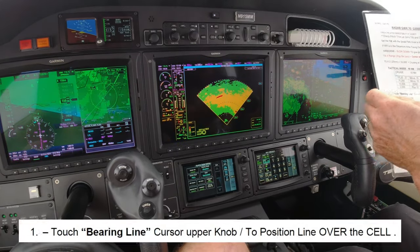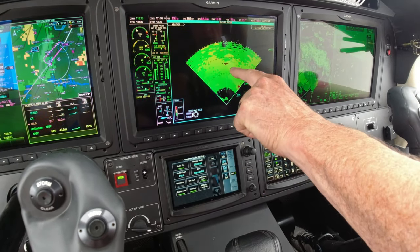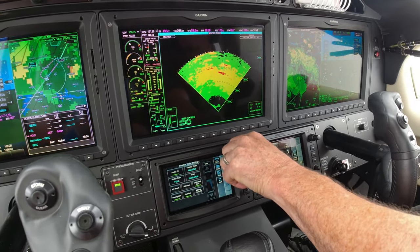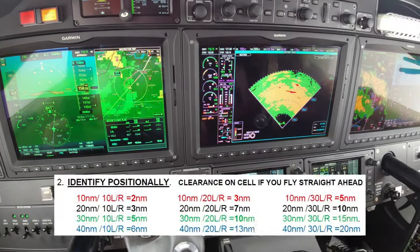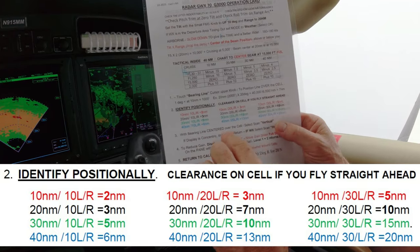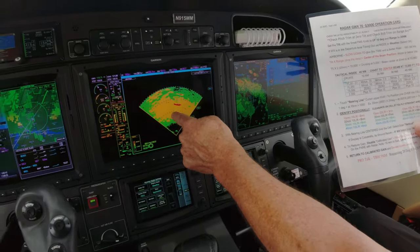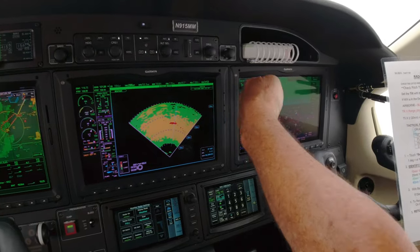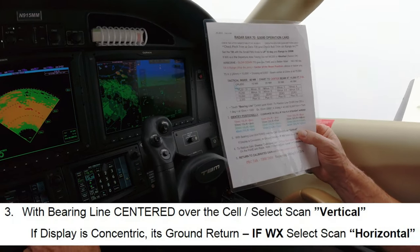See the 43-knot winds at the top? All the weather moves at the winds at 12,000 feet in that direction — that's generally how weather works. Sensitivity of the radar will pick it up. Step number one: touch the bearing line, move the bearing over the cell. It's 10 degrees right, 40 out — that's six miles off to the right. The winds are from the left at 55 knots, so we're good. With the bearing line centered, select scan vertical.